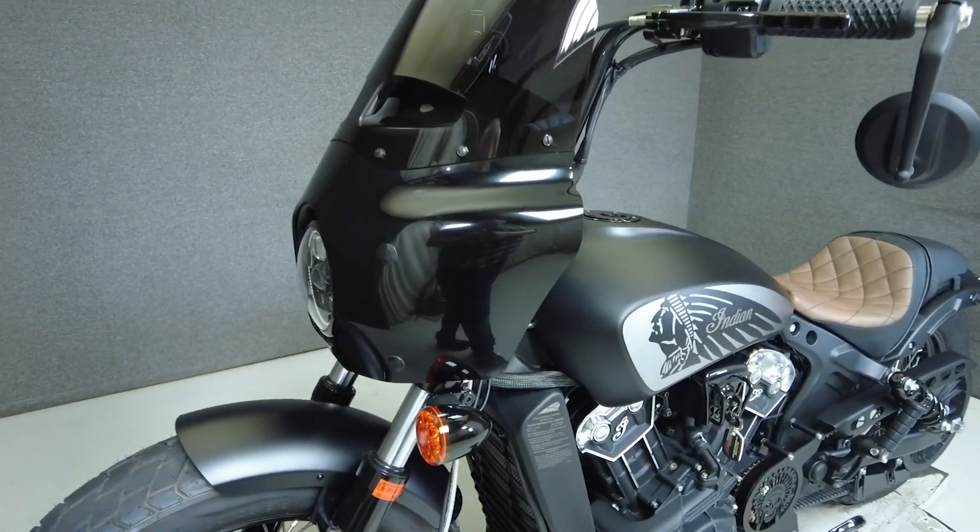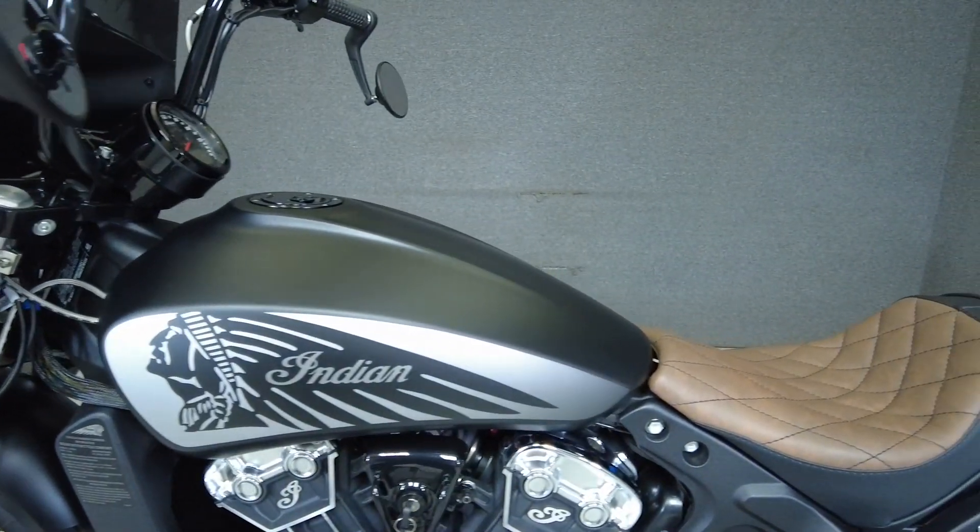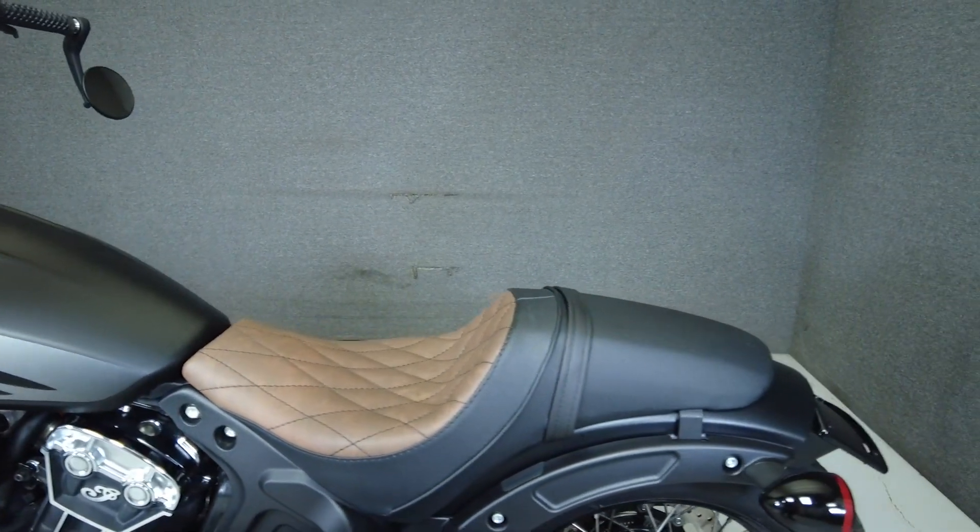Powered by a 69 cubic inch V-twin motor, it puts out 100 horsepower and 72 pounds of torque through a six-speed transmission. It has a seat height of 27.4 inches and weighs in at 551 pounds.